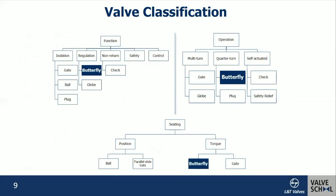Valves are generally classified in terms of function, operation, and seating. Functions include isolation, regulation, non-return, safety, and control. The butterfly valve fits into the regulation category, but is also suitable for isolation. Under operation, there are categories like multi-turn, quarter-turn, and self-actuated — butterfly fits into the quarter-turn, making it quick to operate. Seating includes position-seated valves and torque-seated valves; the butterfly valve is a torque-seated valve.